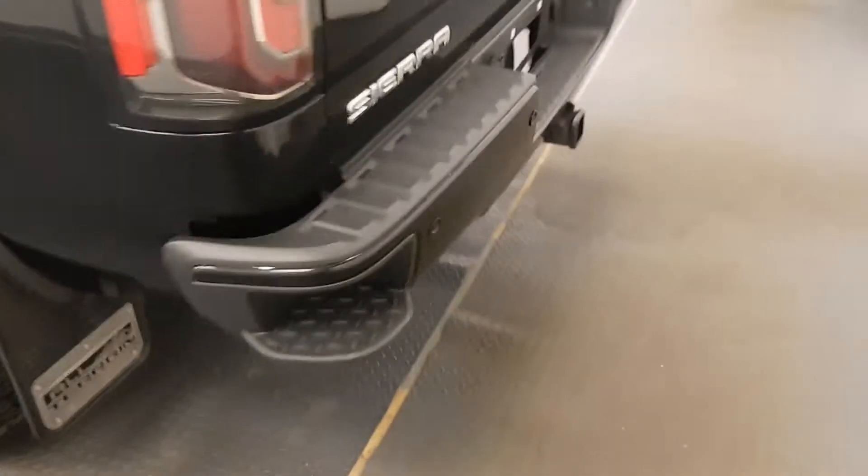Moving on to exterior features, we have running boards, alloy wheels, tailgate step, rear parking assist, backup camera, spray-on box liner and more cargo space.